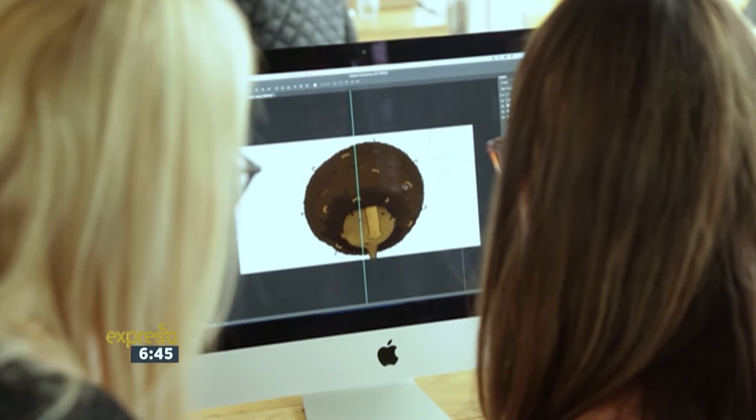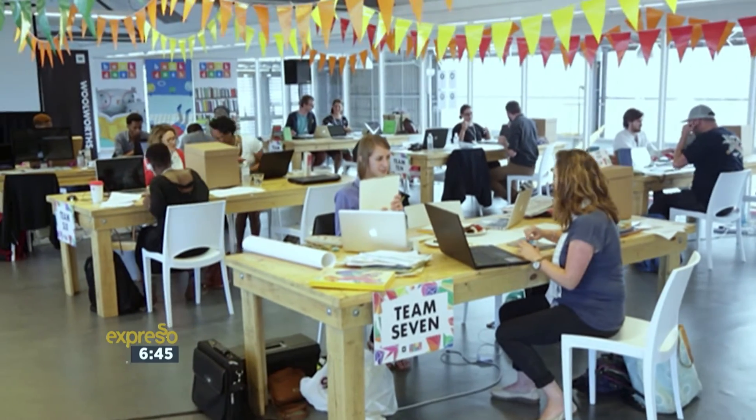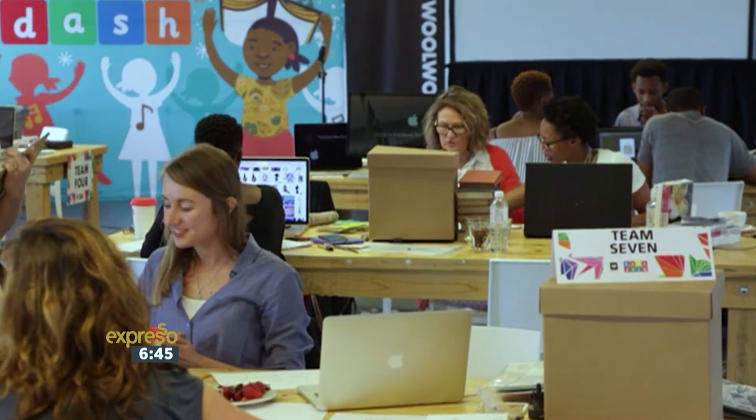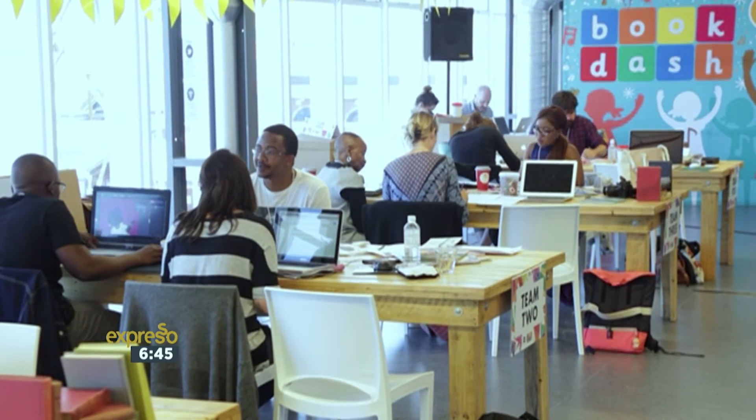Woolworths proudly sponsored this particular Book Dash event, and it's part of how they are making a difference by having Shine Literacy as their festive season beneficiary. The Shine Trust has been on the MySchool program for many years — through the MySchool program you can raise funds for Shine and any school or charity of your choice. When you get your MySchool card or link your Woolworths card to that charity, swipe it every time you shop at Woolworths, and a percentage goes back.